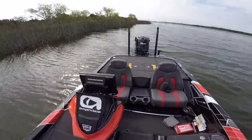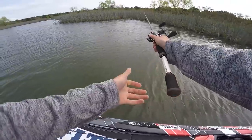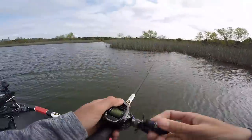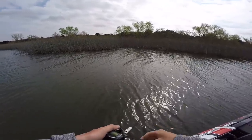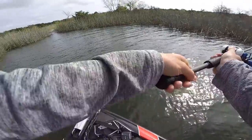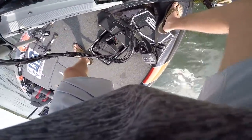We're going to drop the power poles. Boom — power poles dropping. It is hard to throw 65-pound braid with a light popper in the wind — not ideal. They are not biting the topwater right here. Let's go back to the swimbait.